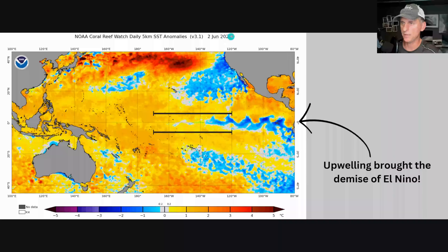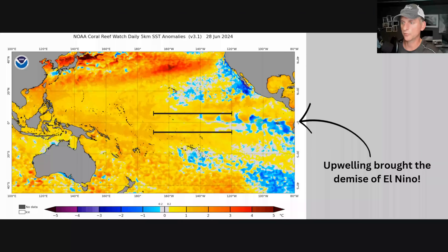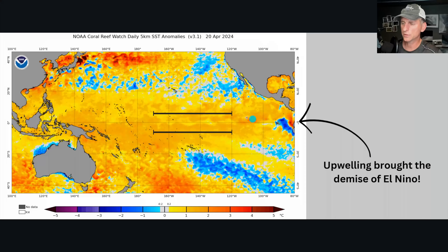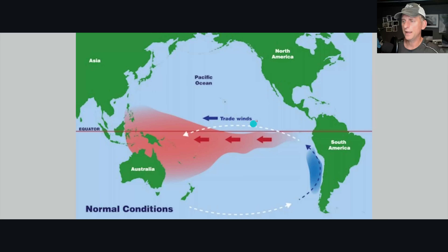You can see the upwelling that brought the demise to El Nino and that tongue stretching across — running through May and into June. As we go towards July you can see that cooler water trying to creep across the equatorial Pacific. With La Nina, you get upwelling off the coast of South America, stronger than normal trade winds, and you build heat up in the western Pacific. When you build that heat up against Asia and Siberia — a very cold place — you get a stronger jet stream than normal.